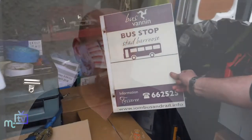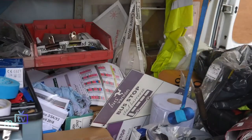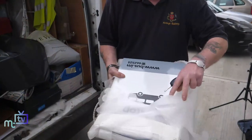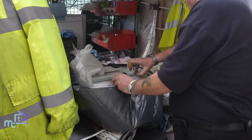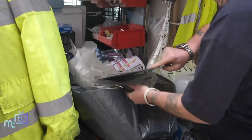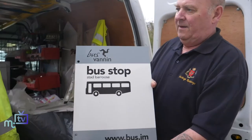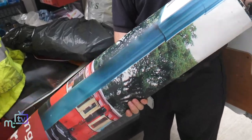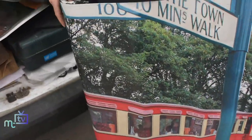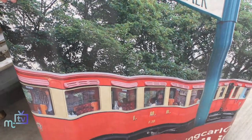Every day is different — sometimes it's working on the computer making up timetables and notices, other times it's dealing with events. This weekend there's Cycle Fest, so they have to put notices on routes they won't be able to serve, like St John's and Remberby. They're still running a service but going in a different direction, so it's all about keeping passengers informed.